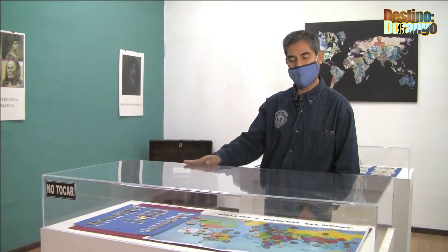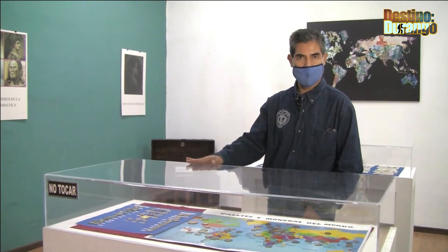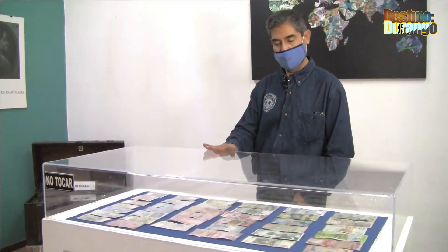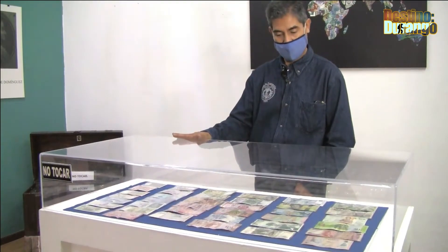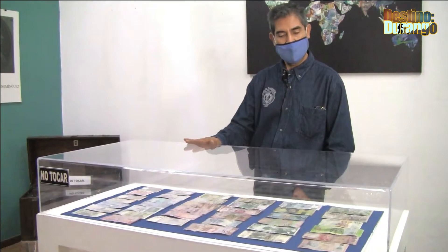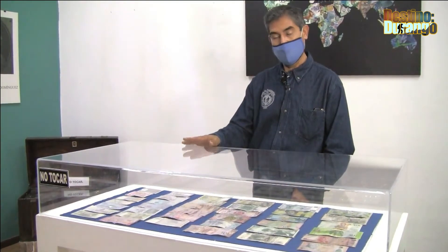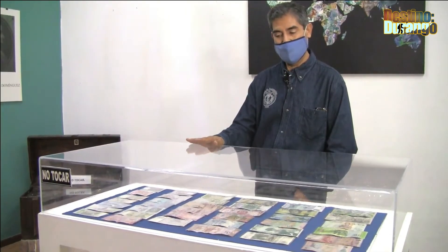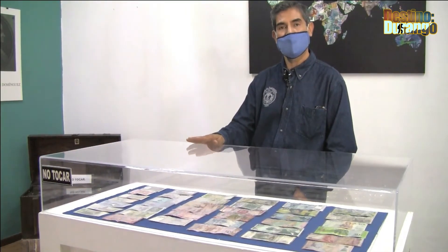En esta última sección del museo contamos con una sección de monedas internacionales de todos los países. Es una pequeña muestra explicando qué es cada moneda, cómo se les llama y cuál es su equivalencia frente al peso de México. También están los billetes internacionales, una pequeña muestra de billetes del mundo que la gente puede admirar por su belleza, sus colores y una fauna muy bien diseñada con animales de varios tipos.